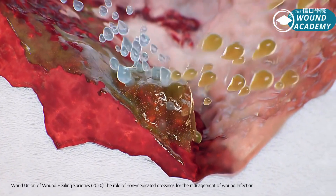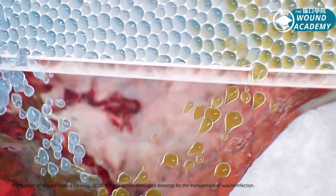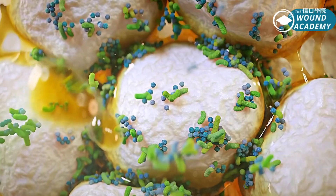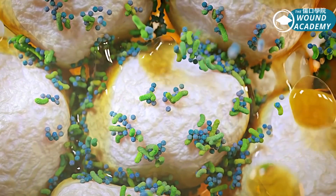At the same time, HydroClean removes fibrin, necrotic tissue, and absorbs wound exudate, which are bound and sequestrated by the super-absorbent particles inside the core of the dressing.